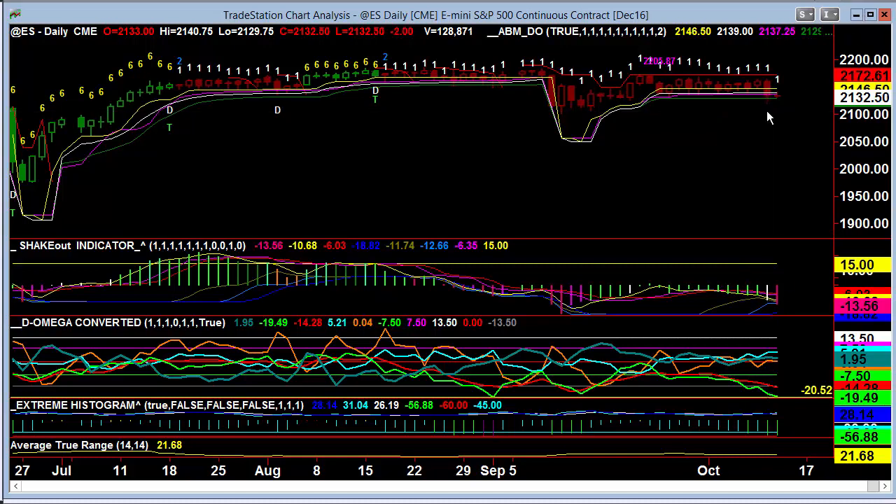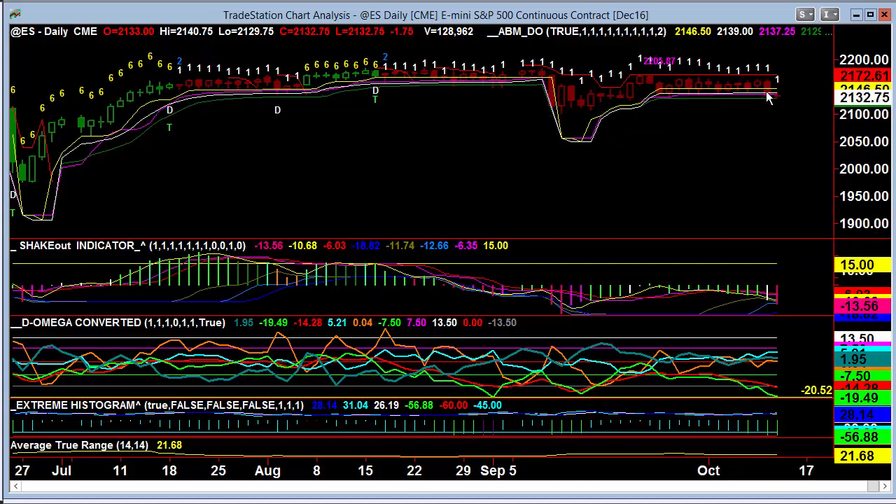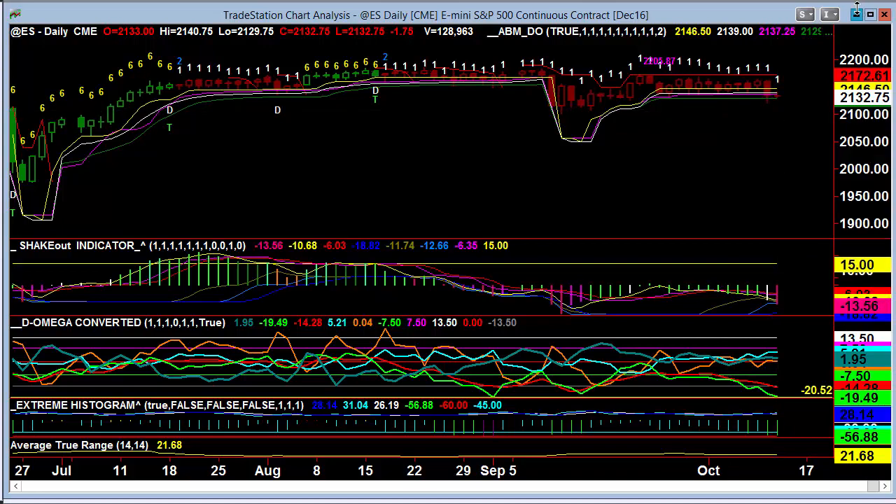Green ABM becomes the pivot point at this particular point. 21-29 dips below it. Clearly have to be short, even though I would say that from the yellow line would have been the appropriate way. And then turning around as we break through these various levels — at this point holding just above the ABM green.